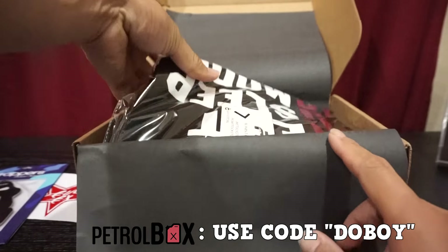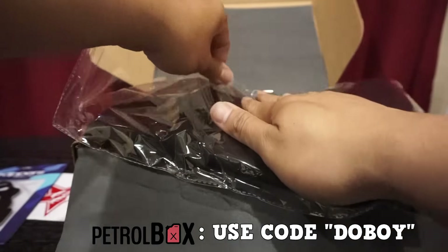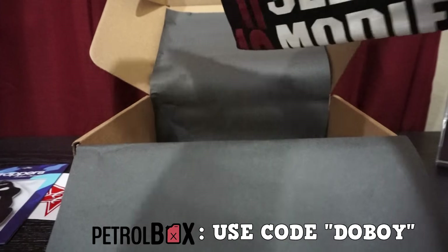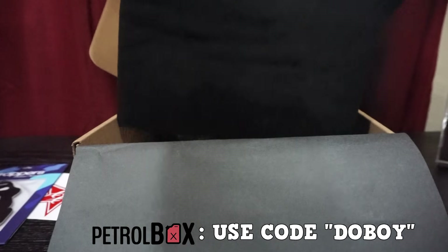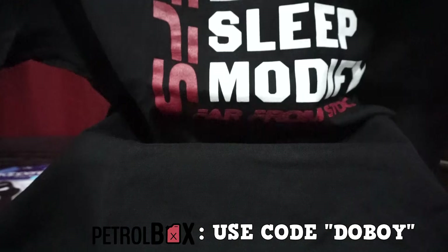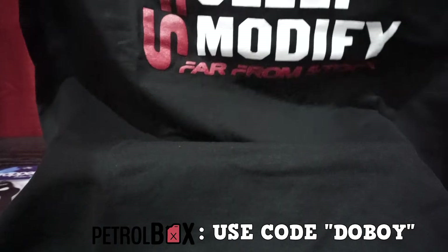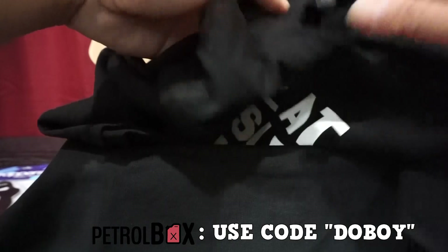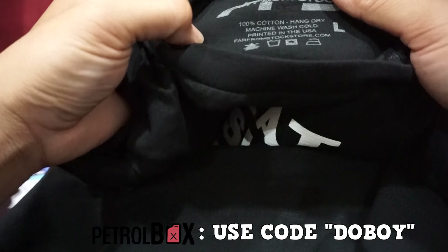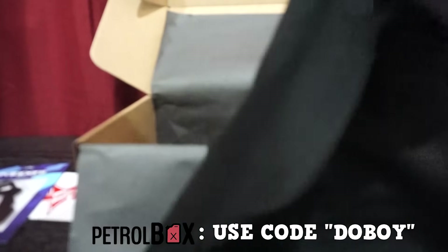Next we have a t-shirt, wrapped in a plastic bag — I couldn't appreciate that more since last time my detail sprayer was leaking. Flip that over: 'Eat Sleep Modify, Far From Stock.' I like this shirt a lot. It's tagless, 100% cotton, hang dry or machine wash — a nice black t-shirt with nothing on the back.